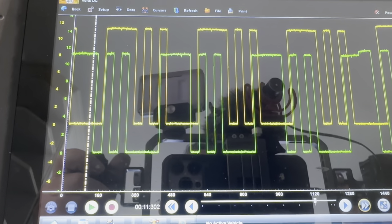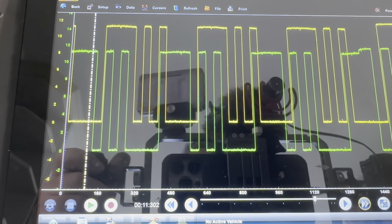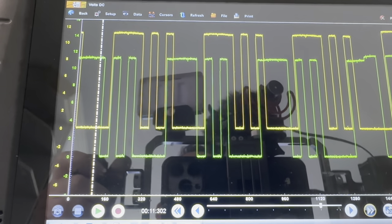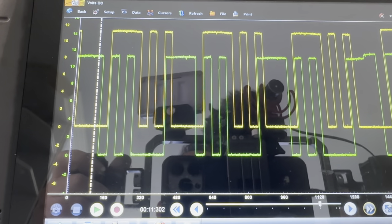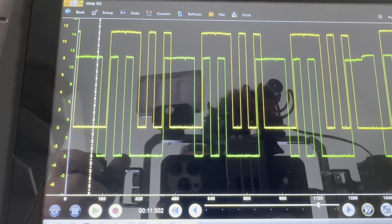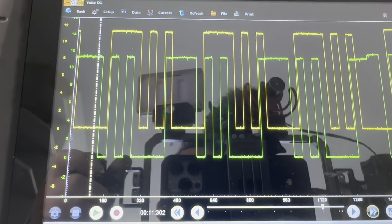The other thing — when we looked at the dephaser it said 'learning not complete,' whereas on another car with a different engine code the dephaser said 'learning completed.' So does it need to complete the learning once it starts, or can we complete the learning on the scan tool? I don't know.